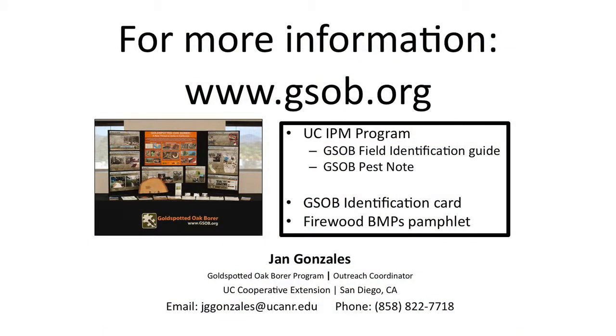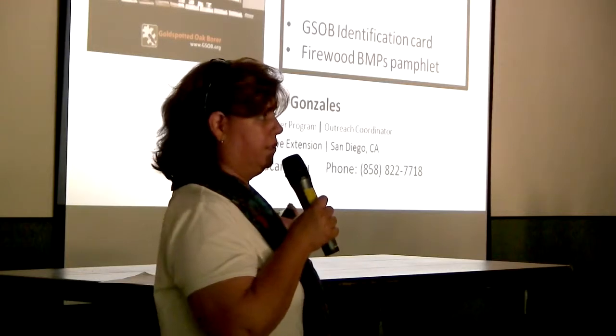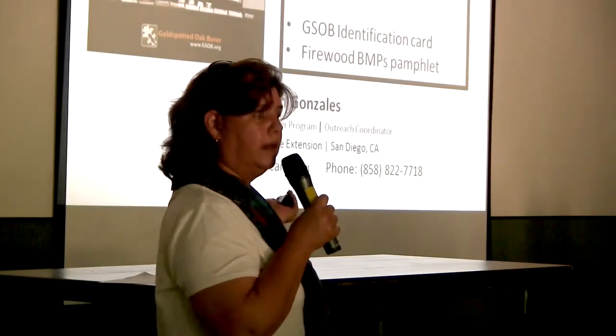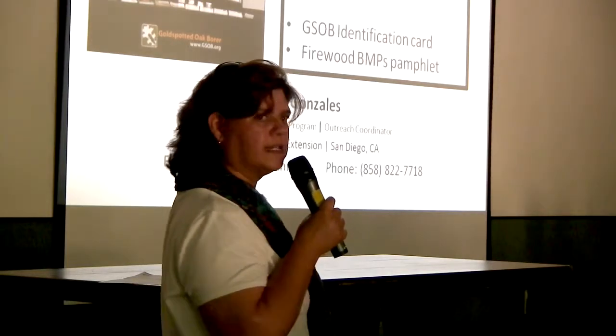In addition to the trifold brochures and firewood postcards, there are several publications with detailed information that are very helpful. We also have two tabletop display boards — right now one is on display at the county building for the Multiple Species Conservation Program annual workshop.